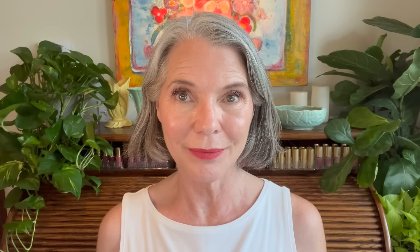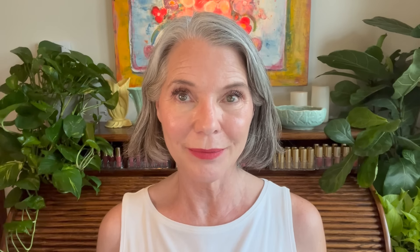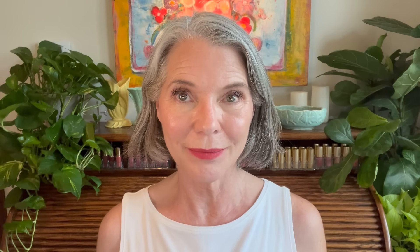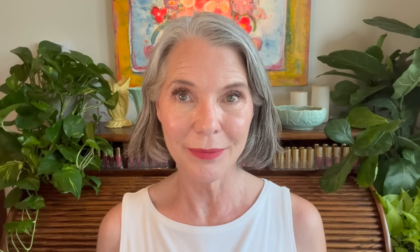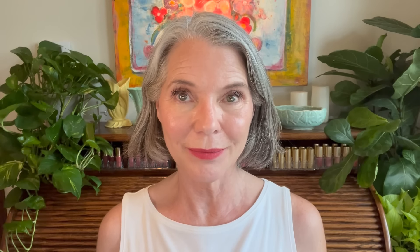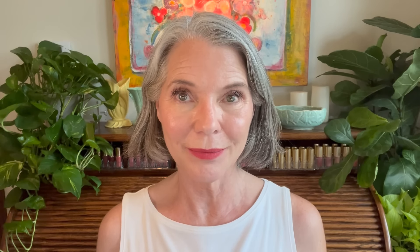All of the products I just applied are available in the full-size seven-piece Tamara's Favorites collection, fully customizable with whatever shades work best for you. The smaller four-piece collection includes the Merit Bronze Balm, the Merit Blush Balm, the Merit Solo Shadow, and of course the Merit Signature Lip in either the satin or the matte formula. Both collections are limited edition, available while supplies last — details in the description box below. A huge thank you to Merit for partnering with me and allowing me to create these two beautiful Tamara's Favorites collections.